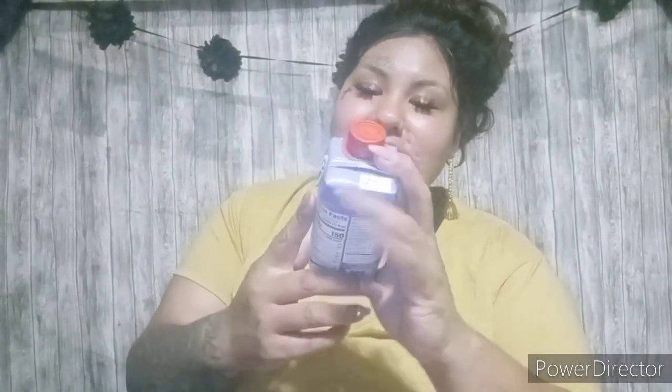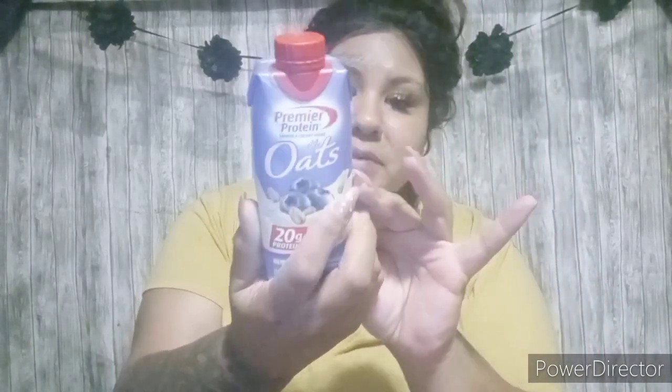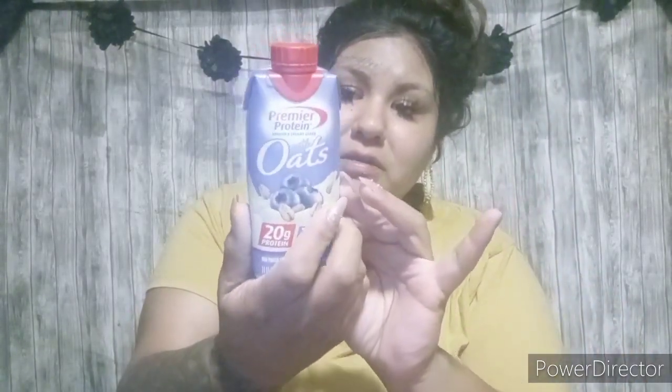The next one I found was this Premier Protein with Oats and I like stuff like this, so I picked it up to try it. It has 20 grams of protein, 7 grams of fiber, and 1 gram of sugar — blueberries and cream flavor. There are 150 calories per serving. Just throw it in the refrigerator.